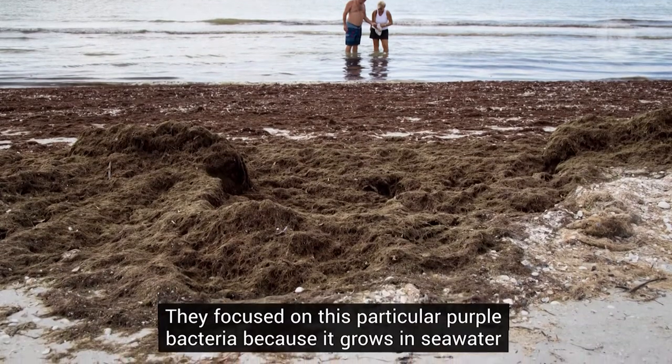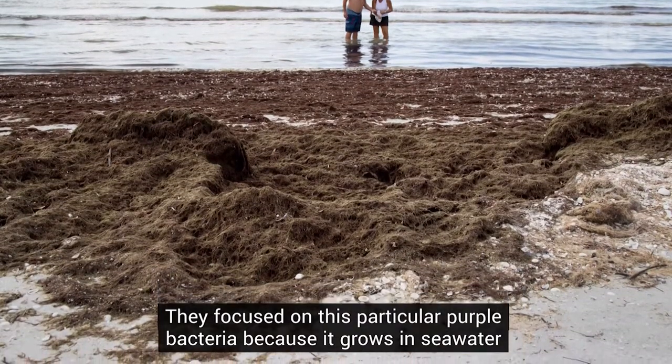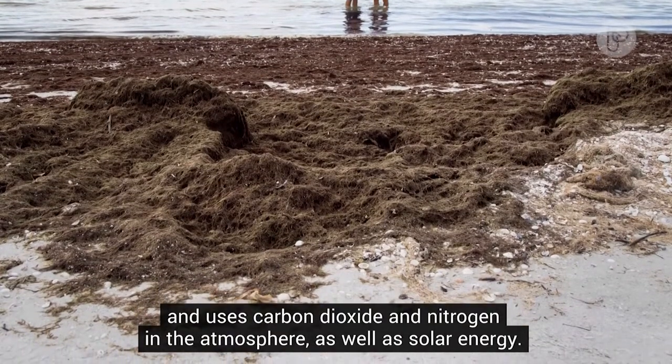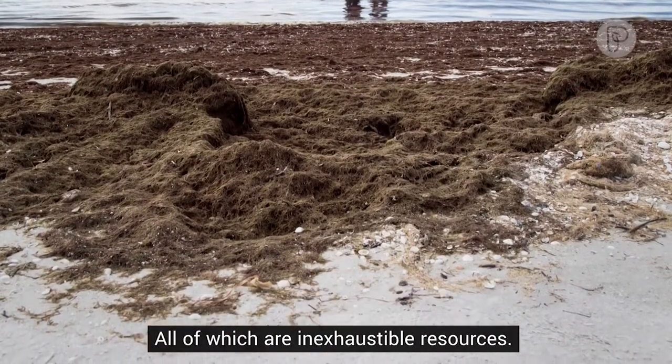They focused on this particular purple bacteria because it grows in seawater and uses carbon dioxide and nitrogen in the atmosphere, as well as solar energy, all of which are inexhaustible resources.